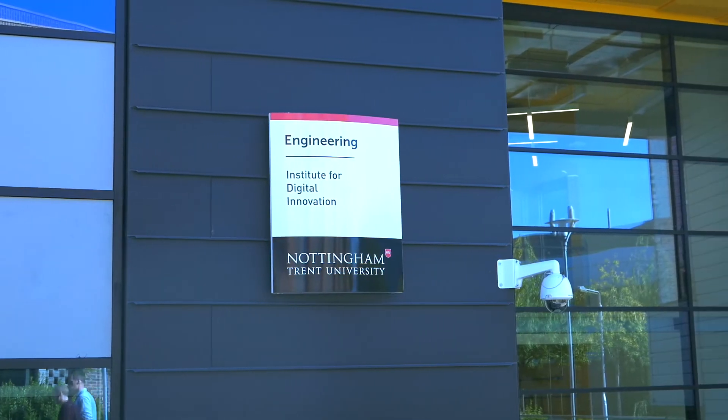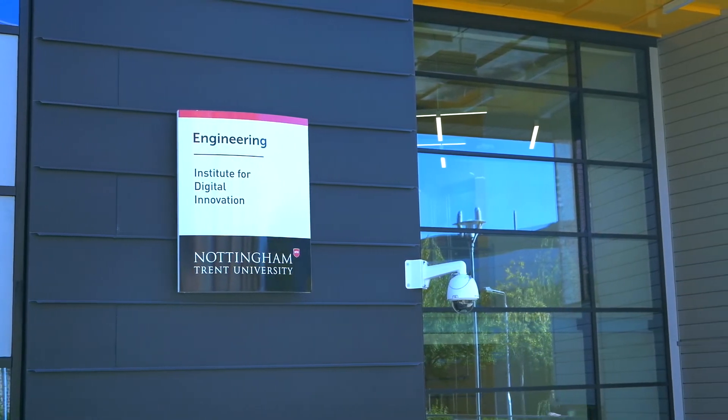Hi, I'm Ben Simpson. I'm a Principal Lecturer in Mechanical Engineering at Nottingham Trent University, and currently I'm sitting in one of our brand new laboratories in our new engineering building that opened in October 2019.